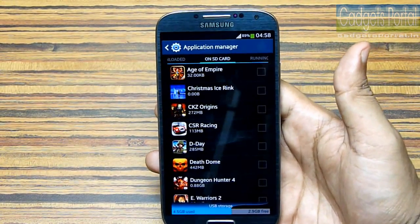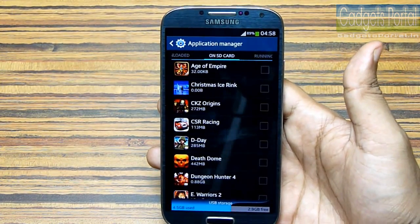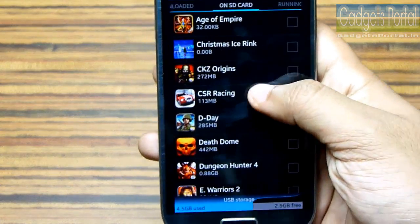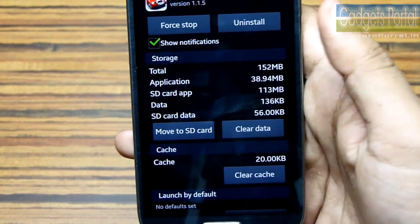Now, this is the place you should check. Under the Applications Manager, you will get this 'On SD Card' option, and you will get the list of applications that can be moved to the external SD card. This is new on this Galaxy S4.